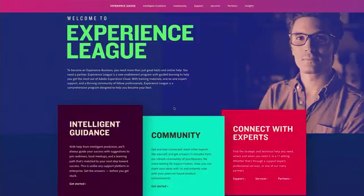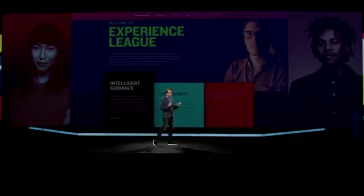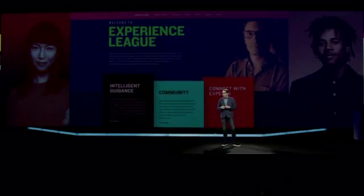It lets you assess your current capabilities and map out a game plan to get you where you want to be. Within the Experience League you've got community — a rich environment where you can learn about our digital experience solutions, talk with thousands of your peers, exchange examples, share experiences, and get help from Adobe experts. Experience League also provides intelligent guidance to over 100 new step-by-step learning guides and supporting content that includes on-demand videos, best practices guides, webinars, and a knowledge base — all designed to help you broaden your understanding of Adobe technology and best practices for implementation and usage.